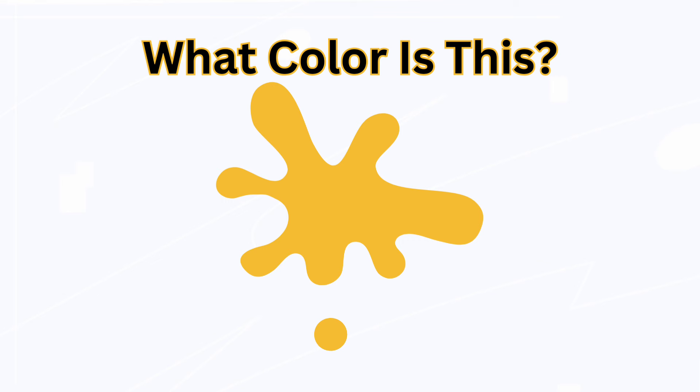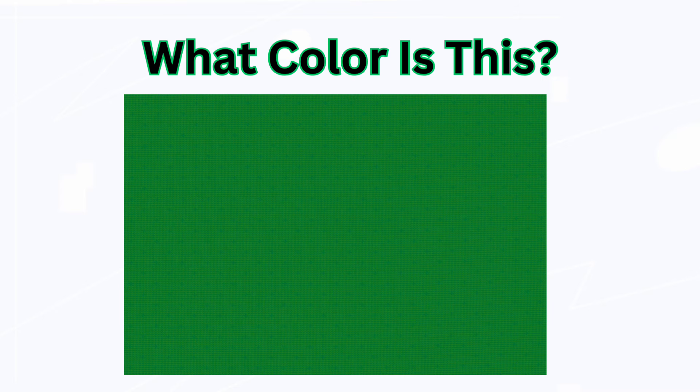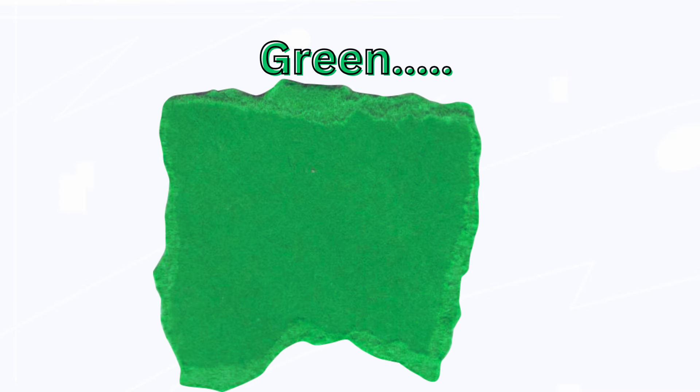What color is this? Yellow. What color is this? Green.